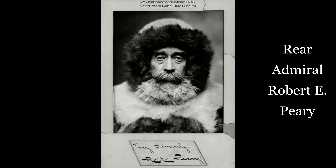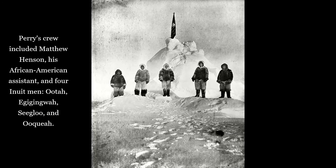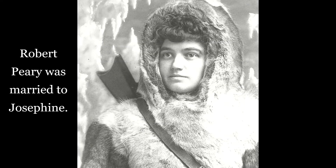After several failed attempts and the pressure from competing explorers, Maine resident Rear Admiral Robert E. Peary claimed his arrival at the North Pole on April 6, 1909. Peary reached the 90th degree latitude with the help of his crew. Although still debated, the United States government officially recognized the group in 1911 as the first humans to reach the North Pole. The Maine State Museum has several objects that belonged to Peary and his family in our collection.